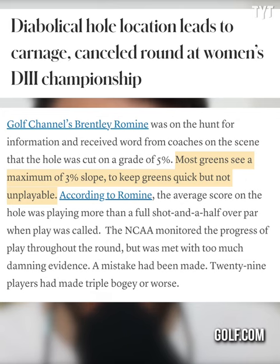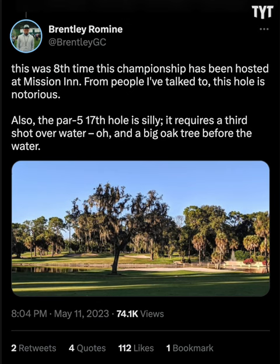On the 5% slope from the course, golf.com would note most greens see a max of a 3% slope to keep greens quick but not unplayable. Romine, who took the original video you saw — the first video in this piece — noted this was the 8th time this championship has been hosted at Mission Inn. From people he's talked to, this hole is notorious. Also, the par 5 17th is silly — it requires a third shot over water.